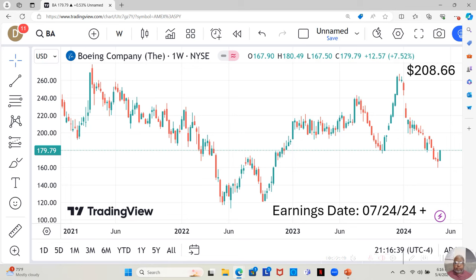Boeing Company is another one not on the watch list — no stars. Not what I would consider fundamentally sound, but it's a big name. They have an earnings report dropping on July 24th. They're currently at $179.79 a share, and Yahoo analysts estimate them going up to $208.66 a share in the next 12 months. They had been moving down, moving down. Finally we see a green candle with a little size to it. We want to see what they do moving forward — is it back down, move sideways, or start to go up?